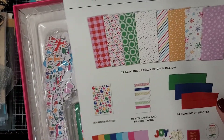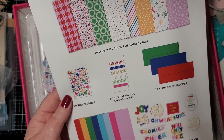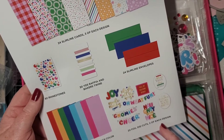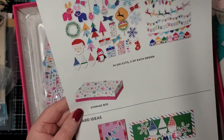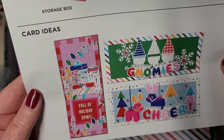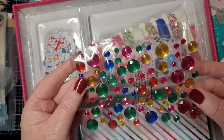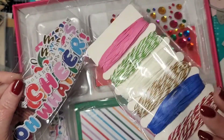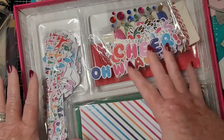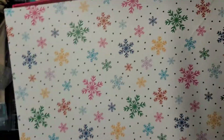All right, so we get 24 slimline cards — three of each design — 80 rhinestones, 30 yards of raffia and baker's twine, 24 slimline envelopes, 24 background die cuts — three of each color — 20 foil die cuts, two of each design, 74 die cuts, two of each design, and a storage box. Look at the samples — are those not fun? I love it. It's a great size. Look at the sparkles — we love the sparkles and the twine and raffia. We're gonna have to make some cards with this. I could take this with me — everything's contained, I just need a little glue, a little tape, a little something something.